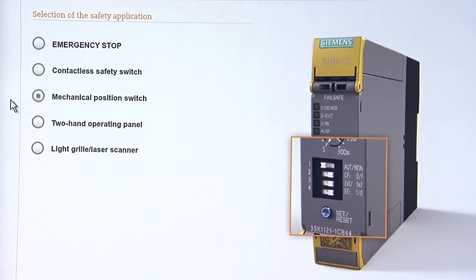Consisting of only seven different basic relays, the safety relays offer a clearly structured product portfolio. Knowing the functionality as well as the parameter setting via DIP switch for one relay, you will know the whole range.